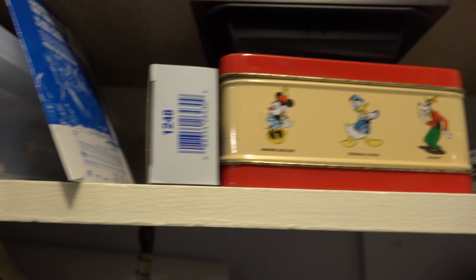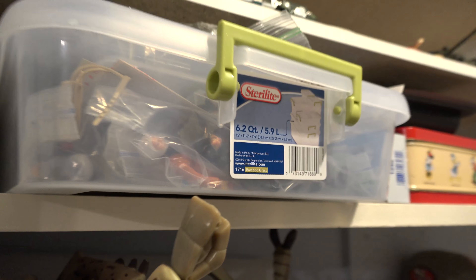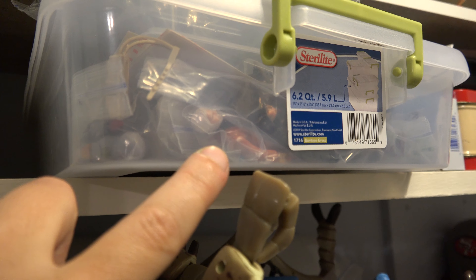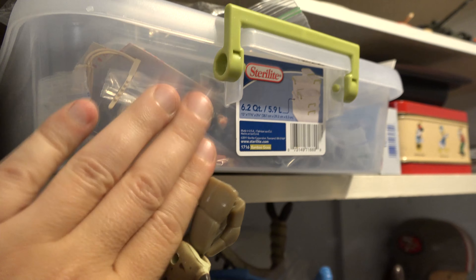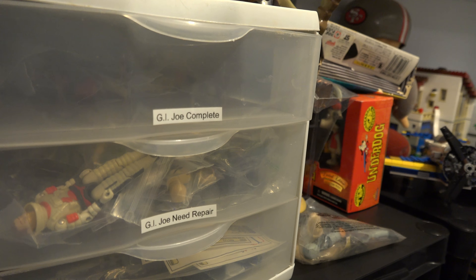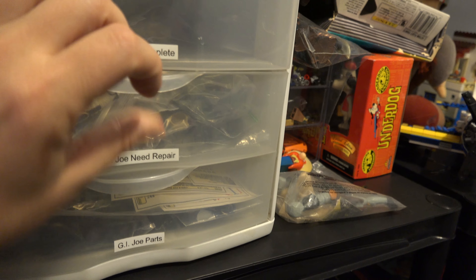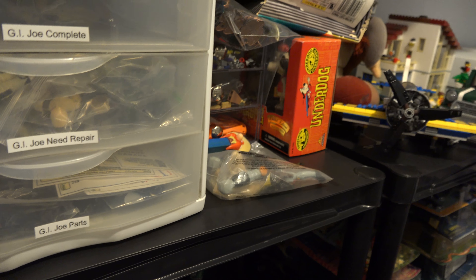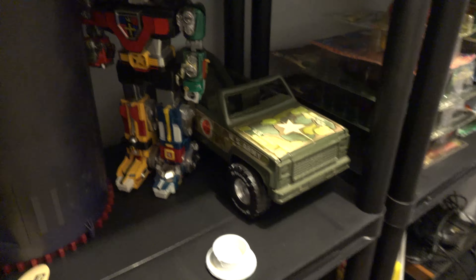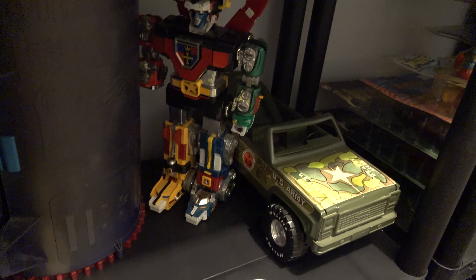These are supplies I use to refurbish toys. Here's a whole container full of loose Star Wars figures — there's Obi-Wan, I think that's a Boba Fett. Down here is my GI Joe stuff — my complete GI Joes, and I have ones that need repair and parts. There's a Voltron on the shelf. That's actually an X-Men playset — I'll probably be getting rid of that.